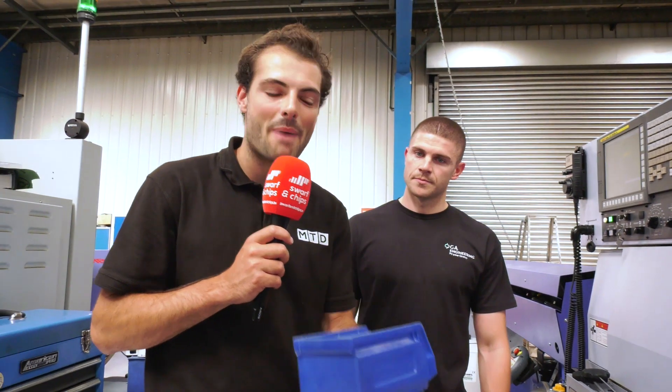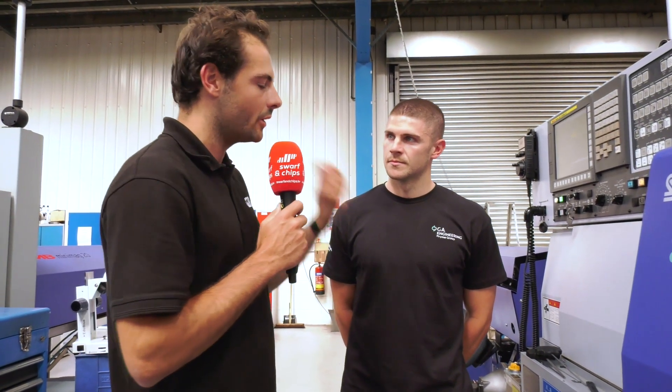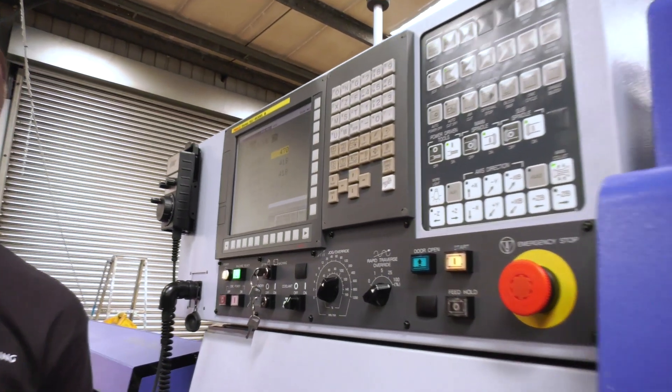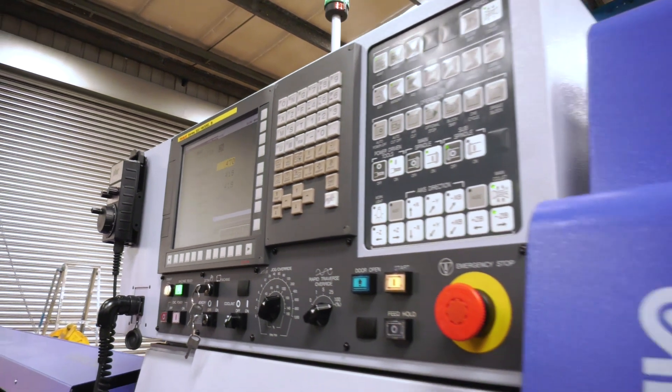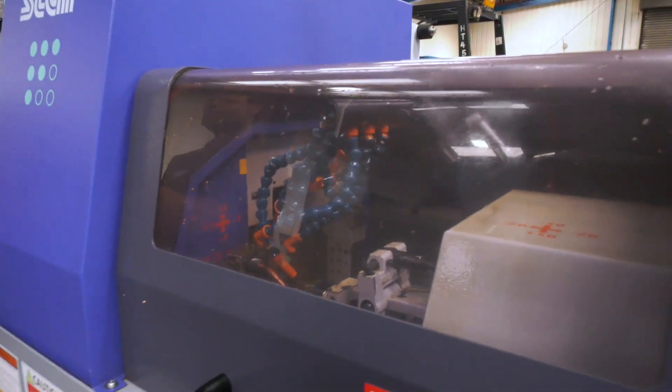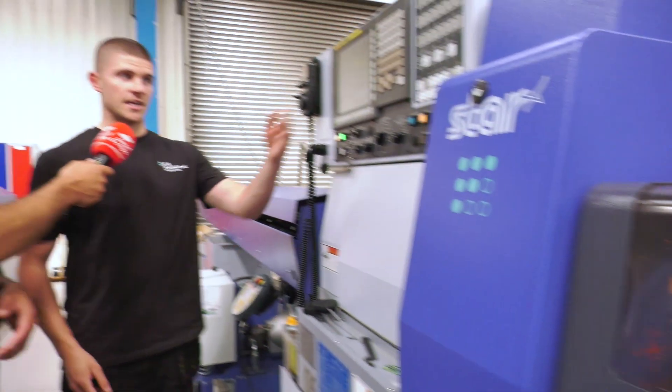It's all about inspecting batches because you can't do every single one. One thing you invest in with Star is the fact that you can run parts without having to inspect every single one. Exactly - the machines are very good at repeatability, constantly turning out parts to the nearest thou or even tens of a thou. You've got 418 being made here - once it hits 470, you come over, check the next one off, and bump up another 35 or 40.